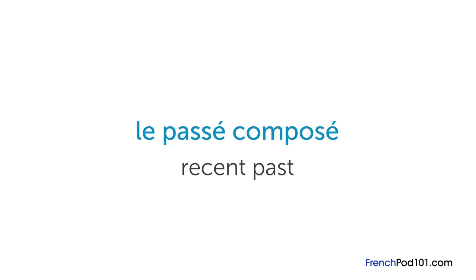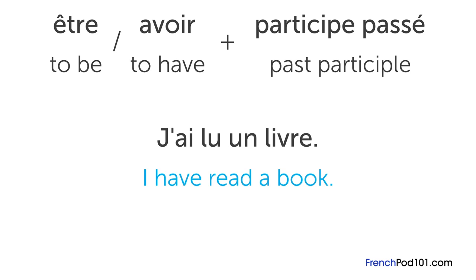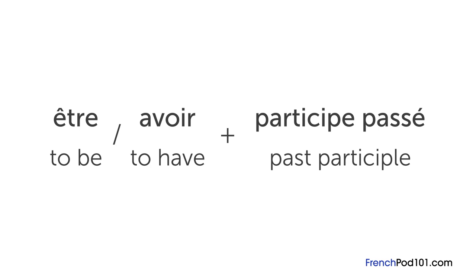To use the passé composé, you need the present être or avoir plus the participe passé of the verb. For example, 'I have read a book' would be j'ai lu un livre. The auxiliary verb avoir must be conjugated with the subject. Another example: nous avons vu ce film le mois dernier — we have seen that movie last month. With être, you also need to conjugate it according to the subject, but if the subject is feminine or plural, you need to add E, ES, or S.